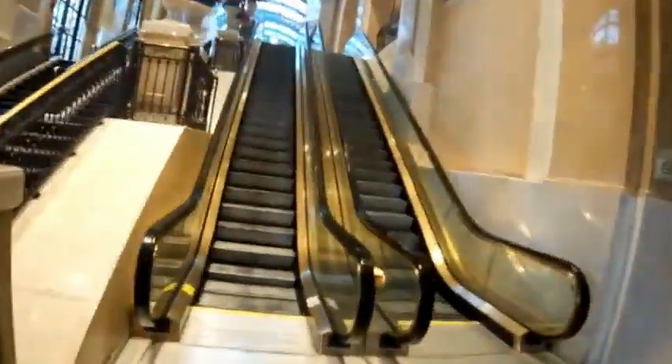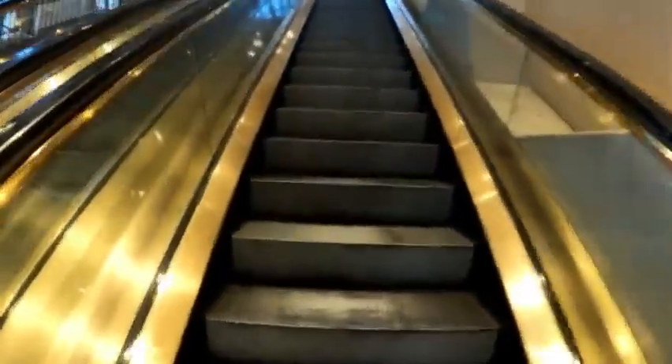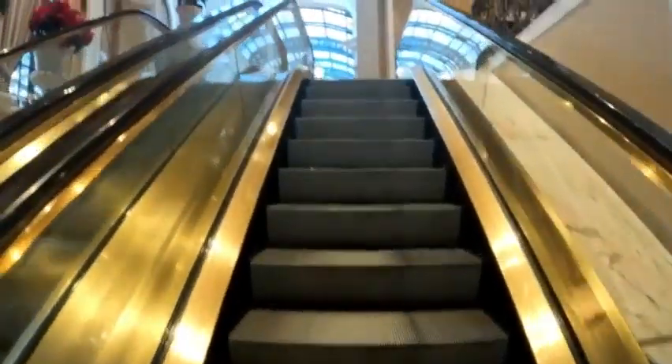Right when you walk in, it's probably about a 15-minute walk if you're staying in one of the rooms. So we're entering the shopping area of the Bellagio.